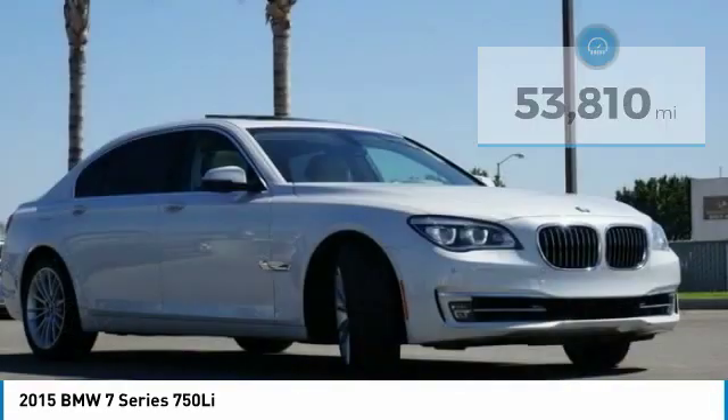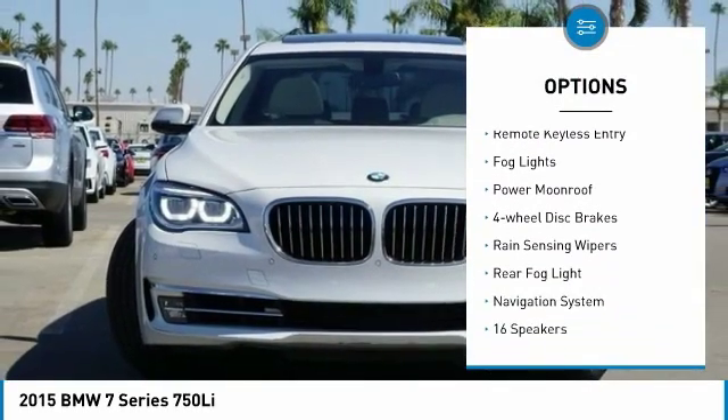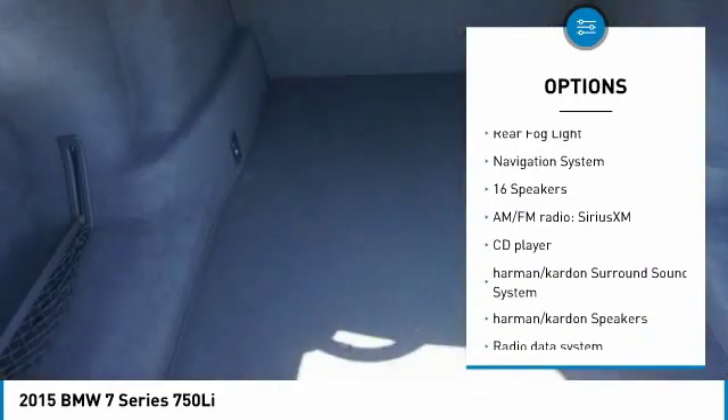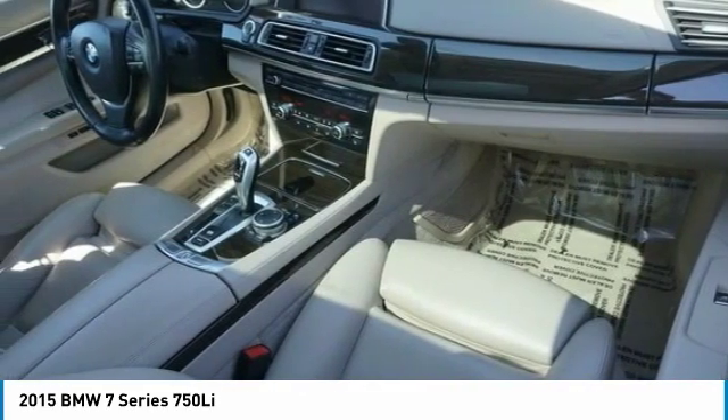Here are some of this vehicle's great options: electronic stability control, alloy wheels, brake assist, traction control, remote keyless entry, fog lights, power moonroof, four-wheel disc brakes, rain-sensing wipers, and rear fog light.